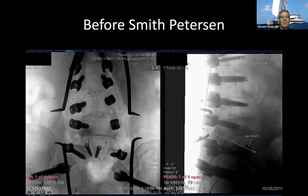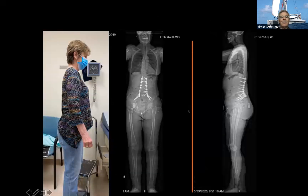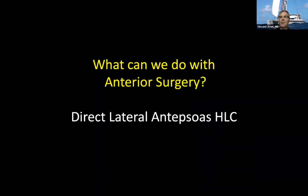Then we go posteriorly and do the Smith-Peterson osteotomy. First you see the correction when the patient is prone on the table — it's already a little bit better. You do your Smith-Peterson osteotomy, compress, extend the hip, and you get the full correction. That's the patient standing up after only an L5-S1 anterior fusion and a Smith-Peterson osteotomy in the back to control the L5 nerve root. She's perfectly straight, has no pain, more than one year follow-up. She has a slight proximal junctional kyphosis but is doing extremely well. The surgery was simple.